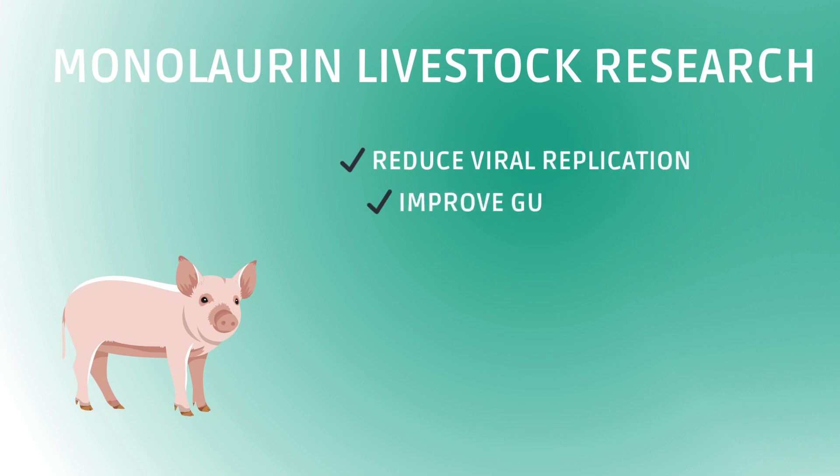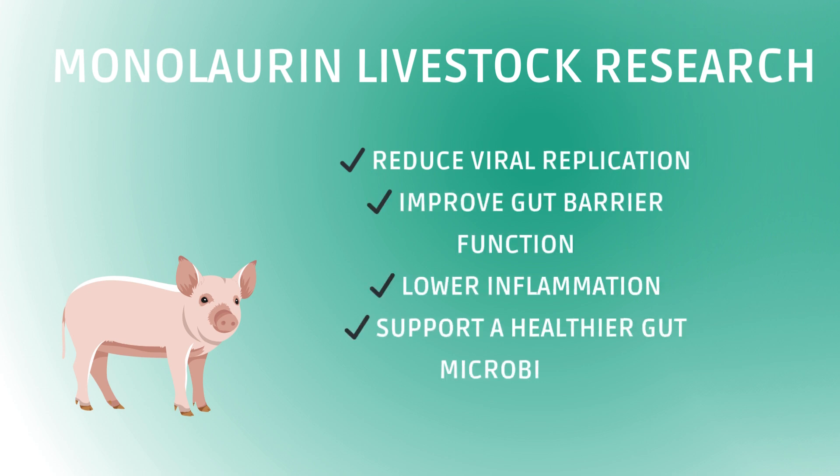What has been studied is monolaurin in livestock animals, especially pigs, which are physiologically similar to humans — much more so than mice or rats. These studies show that monolaurin can reduce viral replication, improve gut barrier function, lower inflammation, and support a healthier gut microbiome.